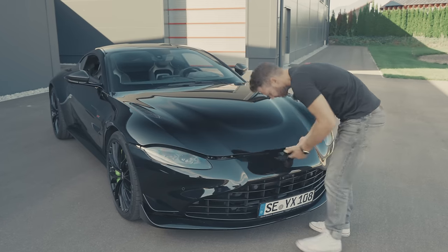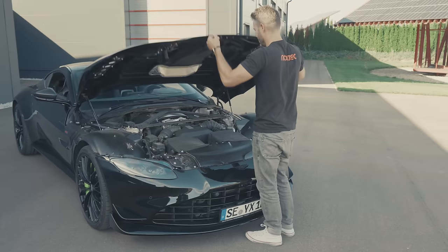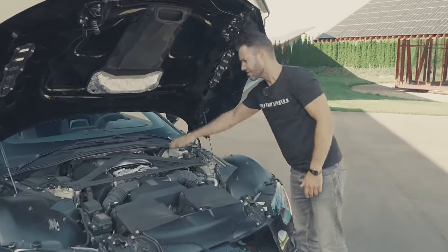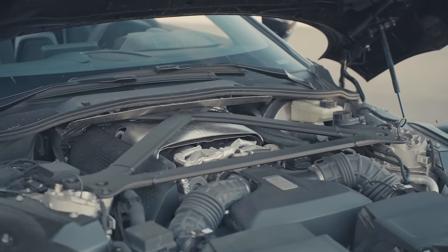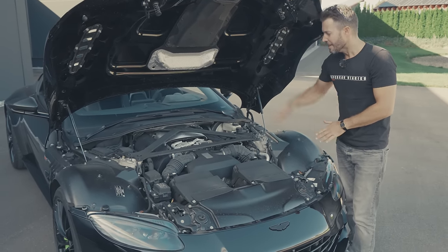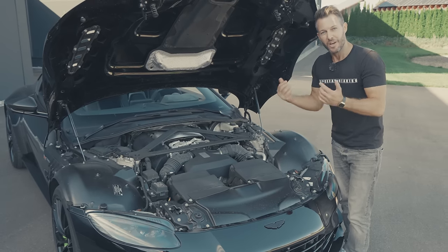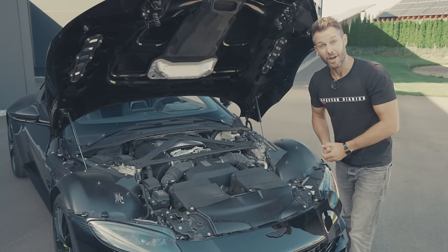Now let's have a look at the engine. There she is with a nice big centre strut giving us a bit more rigidity. This is a 4-litre twin-turbocharged V8 producing 535 horsepower and 685 Newton metres of torque, sending all of that power to the rear wheels only through an 8-speed ZF automatic flappy paddle gearbox. And a complete carbon fibre prop trunk.